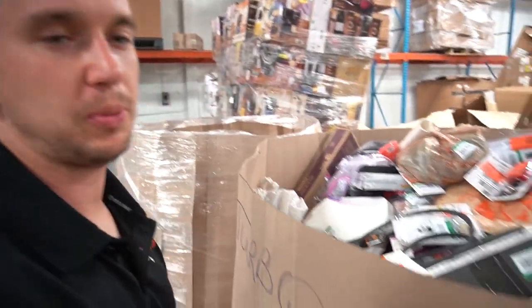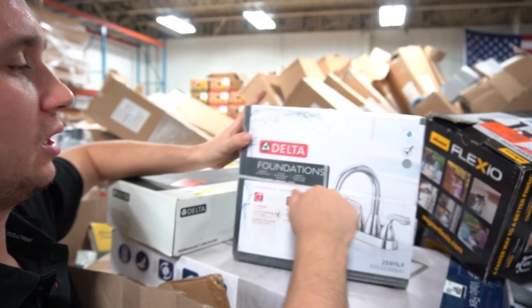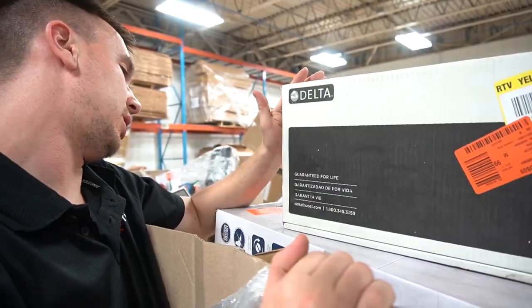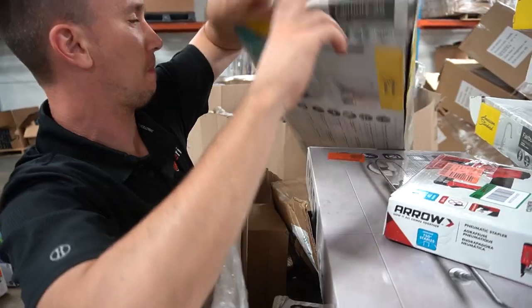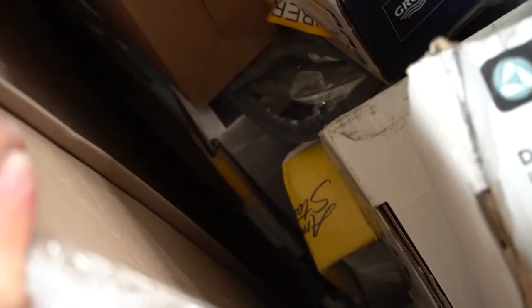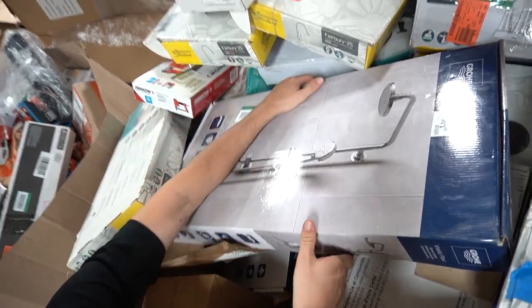Let's go to the next pallet — this one's a little different. It's all bathroom fixtures, some tools too. Bigger items like sink fittings — there's a Delta, another Delta, a nice American Standard. There are probably four or five of these in different colors. There's a spray gun for DIYers. There's also this big one right here — look at the price tag: $319.